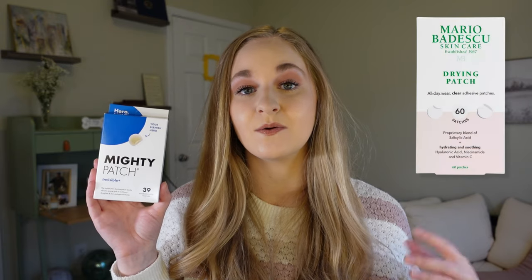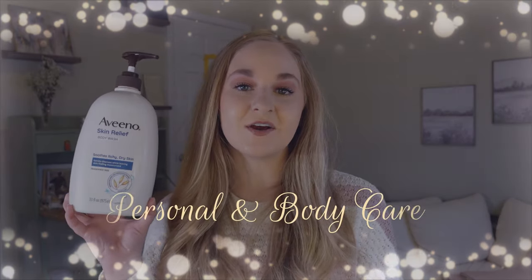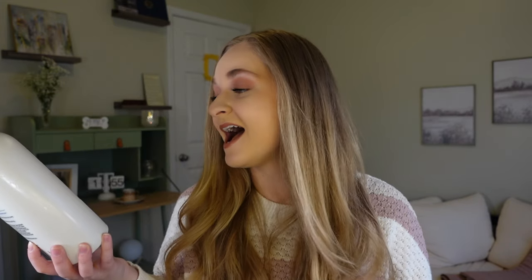The Hero Mighty Patch Invisible patches are the best — I use them any time I feel something coming on or have a sensitive area that needs to be protected. They stick even better than the original. If you want to stop a pimple in its tracks or treat one that's basically an open wound, these are what you need. I also ran out of the Aveeno Skin Relief Body Wash — I've loved this for years. It keeps my skin moisturized in winter and prevents it from getting dry and peely.